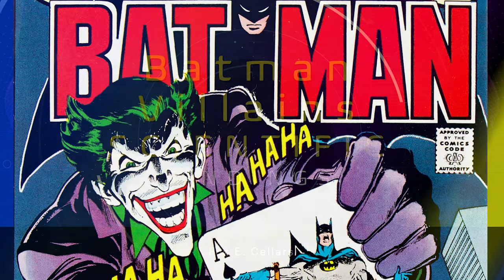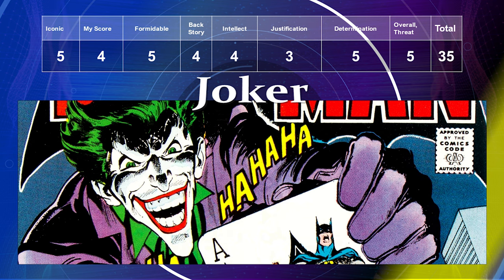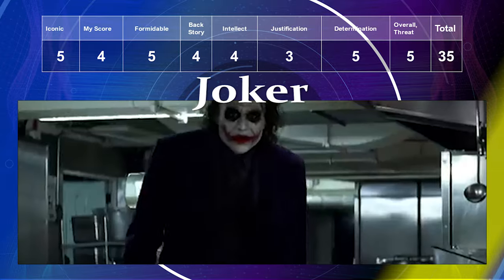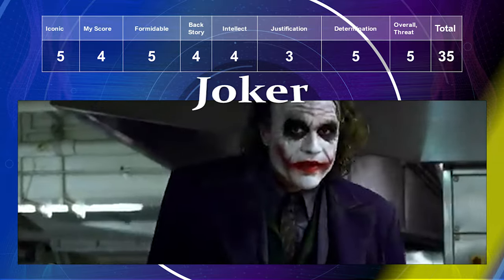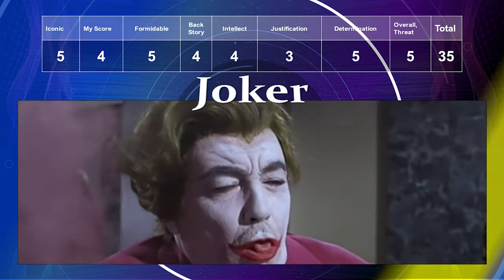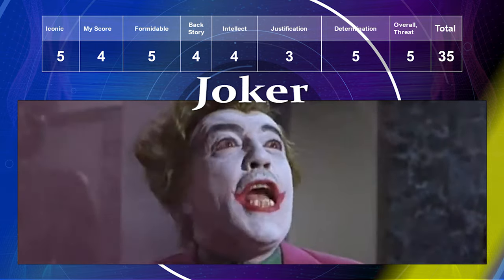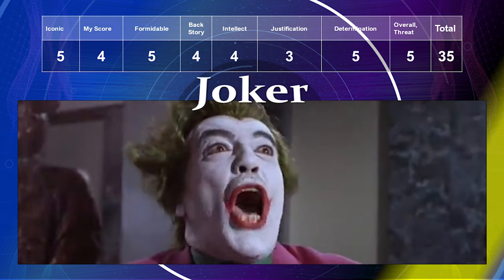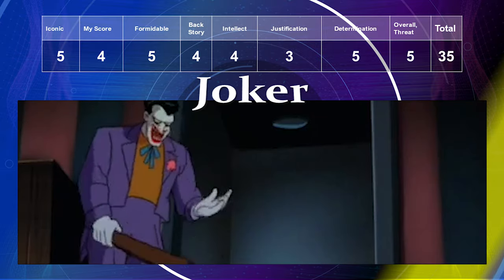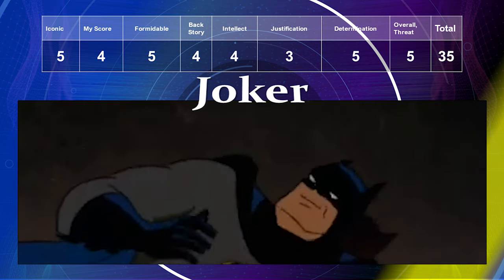The Joker gets an iconic level of five — everybody knows who he is. My personal preference is a four; he's not my favorite Batman villain. He's highly formidable and has a decent backstory, both a four. He's fairly smart, a four. His justification is low since he just wants to create chaos. His determination and overall threat are extremely high, giving him a total of 35.